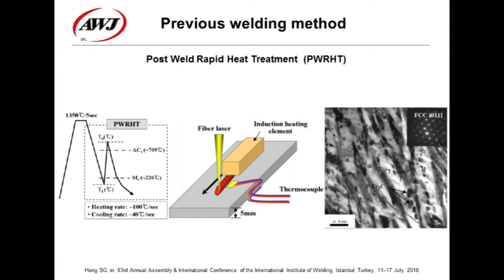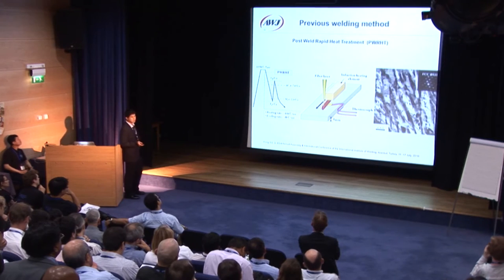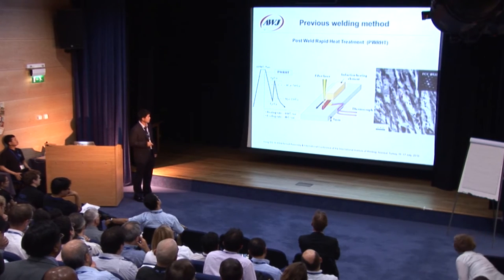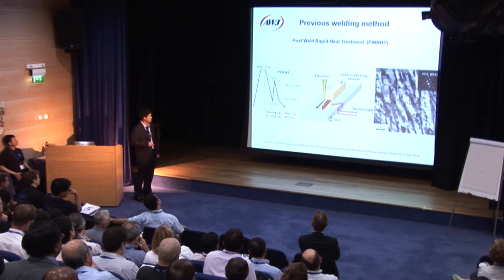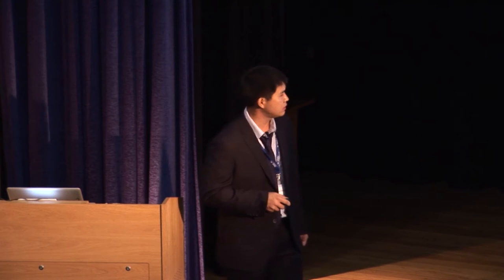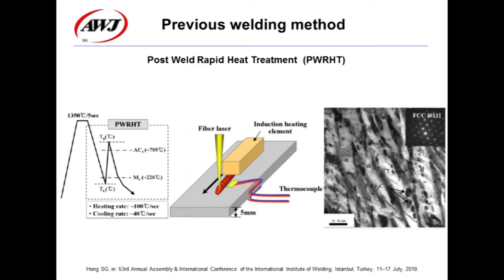So far, only one scholar has attempted post-weld rapid heat treatment for welding nanostructured bainite. Cold cracks have been prevented, but unfortunately a lot of cementite precipitated in the weld joint and ruined the mechanical properties. So new techniques should be developed.